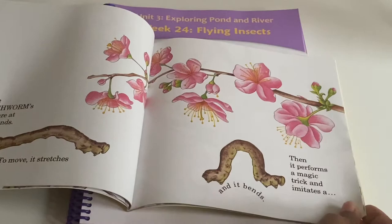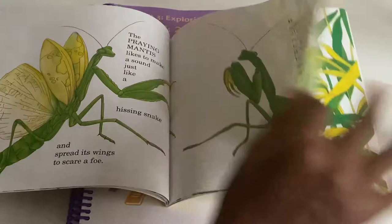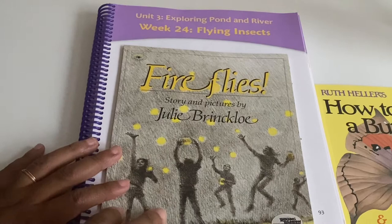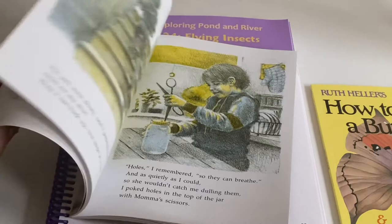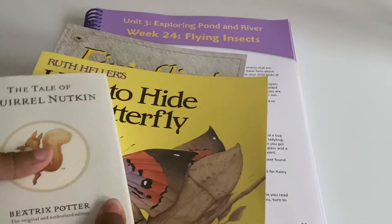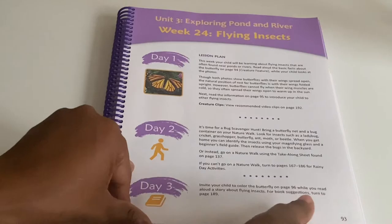I also want to show the books for this week. One is How to Hide a Butterfly and Other Insects, which is about camouflaging — my kids really like it because they enjoy trying to find the different insects. There's an inchworm in there that took me a while to spot! And then there's Fireflies — we call them lightning bugs. Reading it reminded me of catching lightning bugs in jars as a kid during the summer. Both were really good books. I wanted to show you these so you can get an idea of what kind of books they recommend — and that's pretty much it for the entire curriculum.